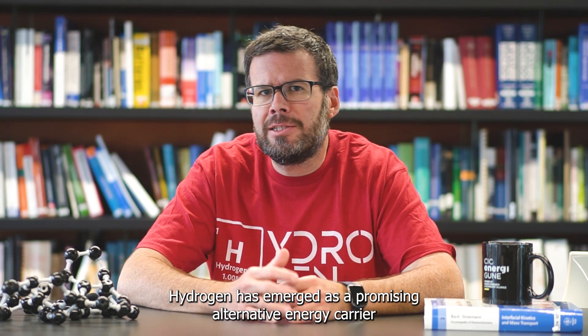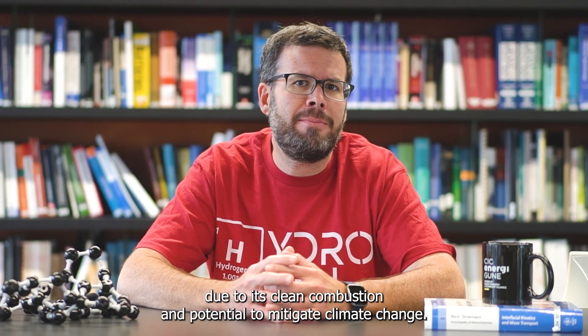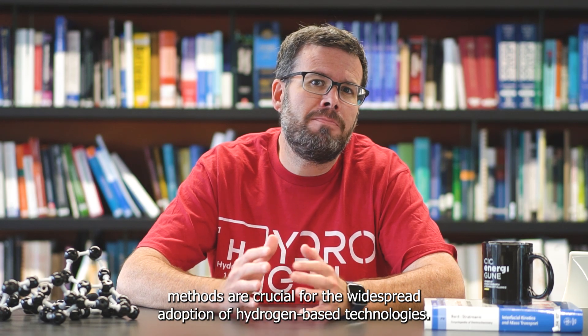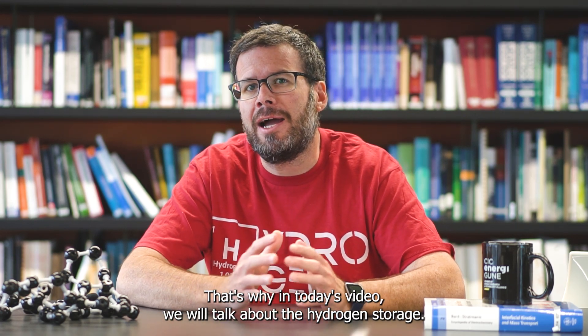Hydrogen has emerged as a promising alternative energy carrier due to its clean combustion and potential to mitigate climate change. However, efficient and safe storage methods are crucial for the widespread adoption of hydrogen-based technology. That's why, in today's video, we will talk about hydrogen storage.